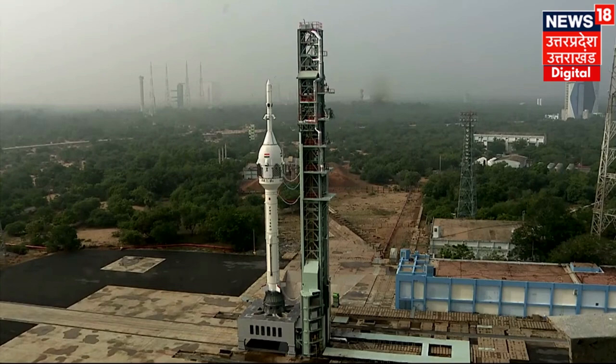In the following 236 seconds, the crew module would have slowed down to about 8.5 m per second velocity — just about right for a safe touchdown. ISRO, in coordination with the Indian Navy team, will recover the crew module after touchdown, approximately 10 km from Sriharikota coast.